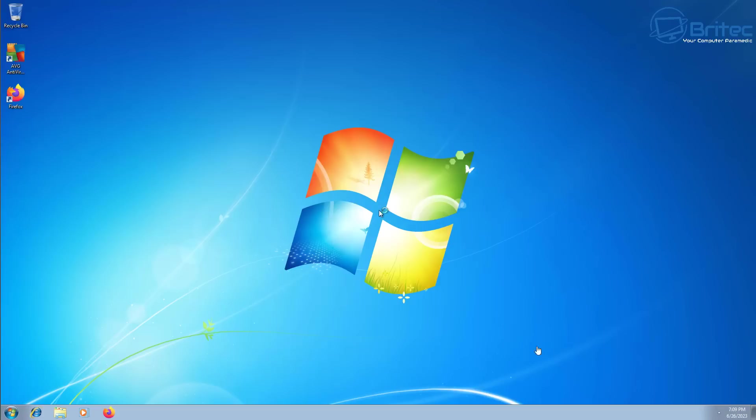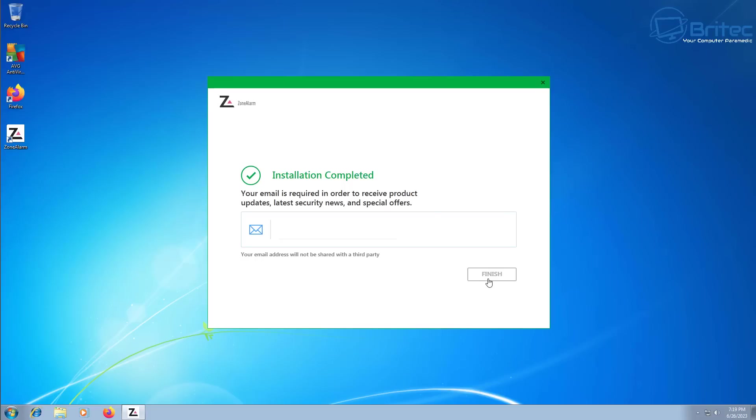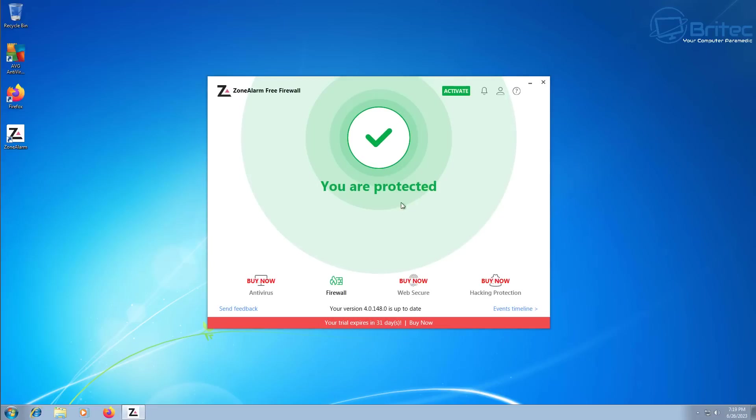You don't want people to infiltrate your network by using Windows 7 as an access point through a known vulnerability. So be very careful if you are using it online without any software protection. You can see here we've got AVG and Zone Alarm installed on here, and this should give some sort of protection and stop a lot of stuff from getting onto the system.